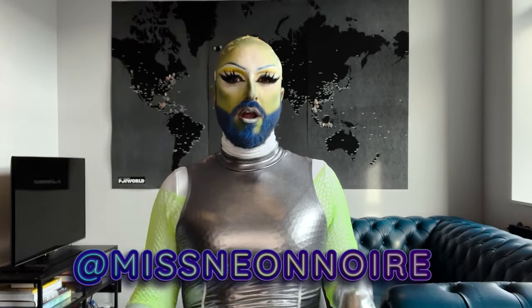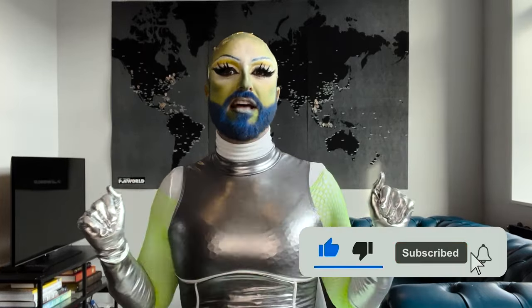Hello my beautiful light brights. For those of you who do not know me, my name is Nia Noir. I'm a half Italian, half Canadian drag queen living in Belgium, and if you're new here, go ahead and hit that subscribe button.